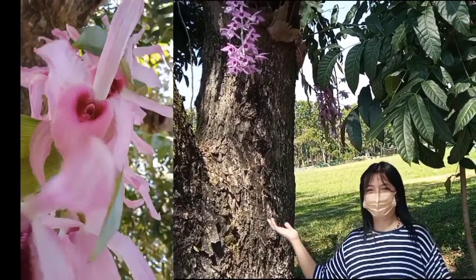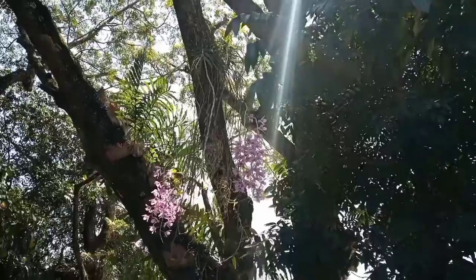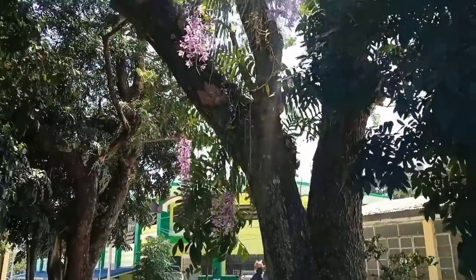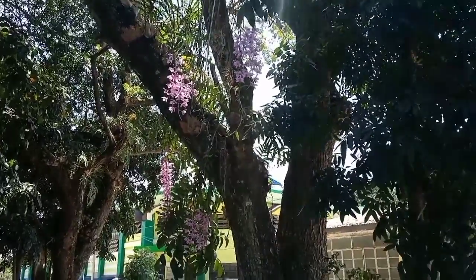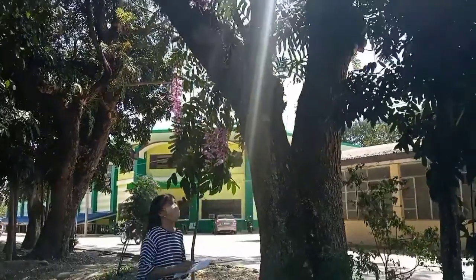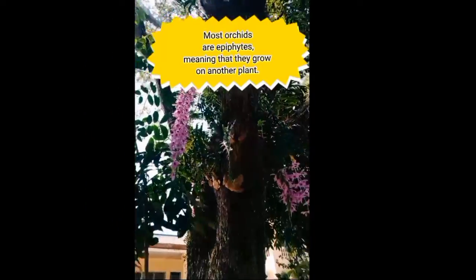People use orchids for numerous purposes. Substances isolated from orchids are used in the industry of perfumes, spices, and in traditional Asian medicine. Orchids do not have usual roots; they have rhizome, tuber, or aerial roots.